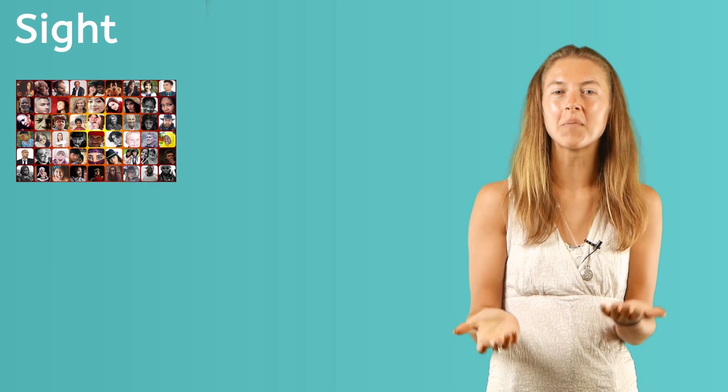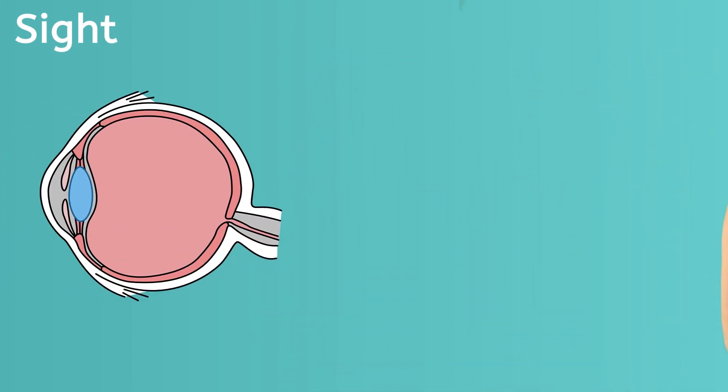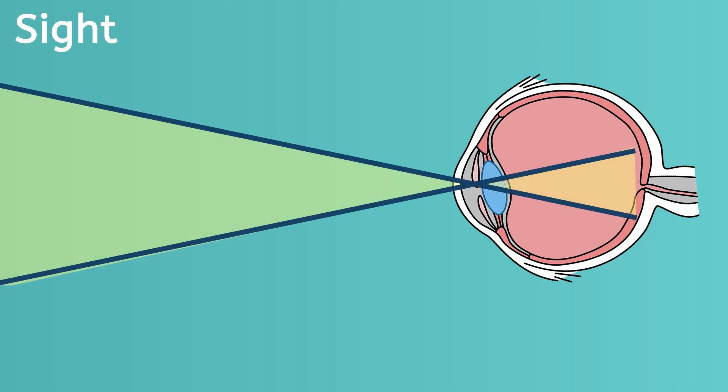Our eyes are really special because they help us to see all the beautiful people, colors, and things in our world. The outside of our eyes is only part of the picture — there's a lot going on behind the eye that helps us see. The lens at the front of the eye helps to focus images onto the retina, which is at the back of the eye. Light and color that enter the eye are sent to the brain through the optic nerve. Did you know that the images are actually sent upside down and the brain turns them right side up? It's pretty amazing.